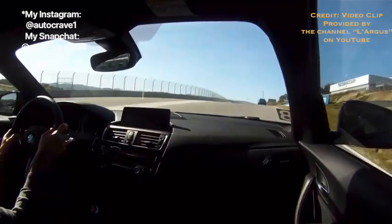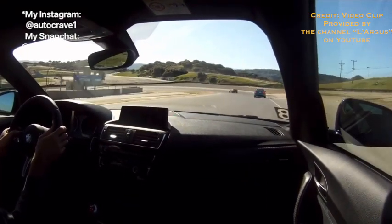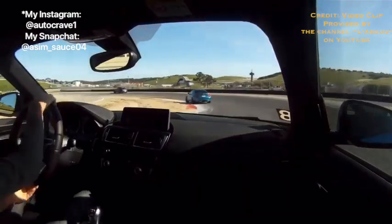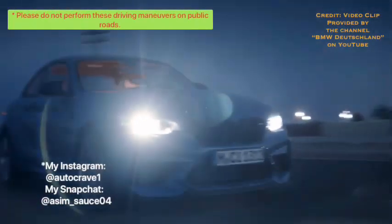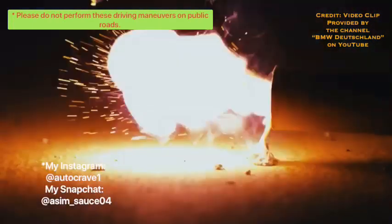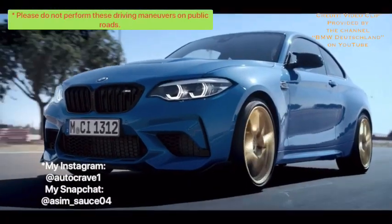The weight of the BMW M2 is where it lacks a little. The M2 Competition with the manual is 3,655 pounds, 3,600 pounds for the M2 Competition with an automatic transmission, and 3,417 pounds for the M2 CS — which is okay for a sports car but not as light as you'd expect. Nürburgring lap time for the BMW M2 Competition was 7 minutes and 52 seconds, and for the M2 CS an impressive 7 minutes and 42.99 seconds with the double-clutch transmission.